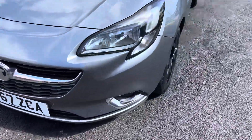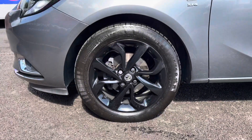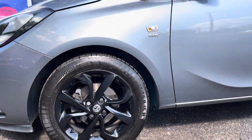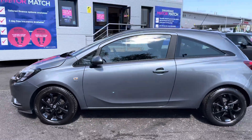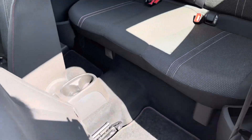Looking now to the side, it has the lovely 16 inch 4 twin spoke alloy wheels that give it a very sporty look. Further up, some model badging on both front wings. It has slightly tinted rear glass and nice black trim around the windows.